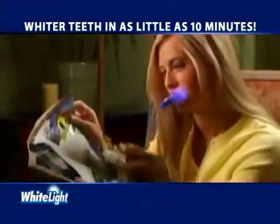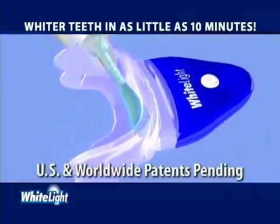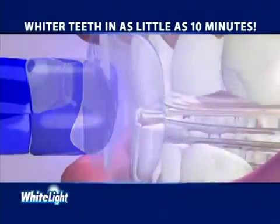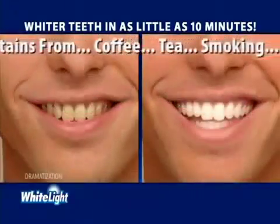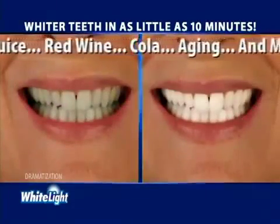Our unique White Light system works at home in as little as 10 minutes and it's so easy to use. Simply insert the tray, add the light and turn it on. The patent-pending light system combined with our specially formulated gel rapidly removes surface stains and also penetrates deep to lift out embedded stains. Now you can help remove stains caused by coffee, tea, smoking, fruit juice, red wine, cola, or aging using the power of White Light.